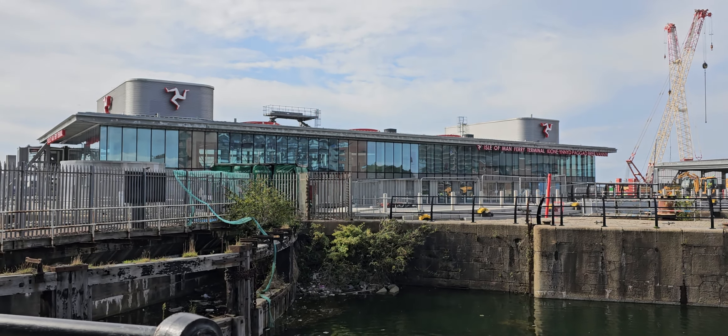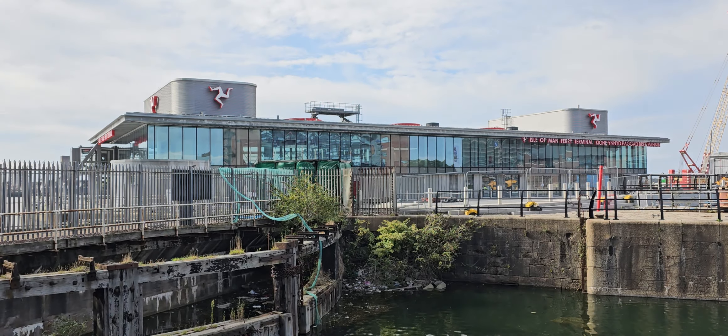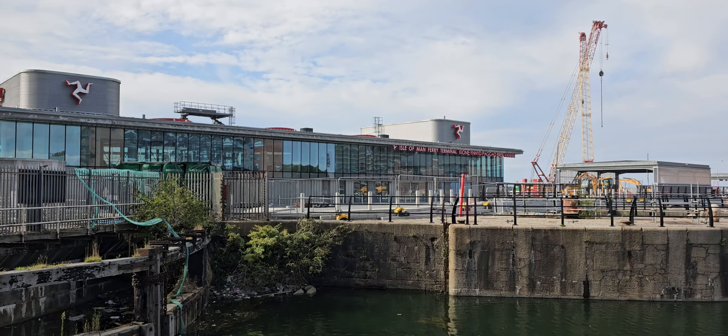Hi and welcome to the video. Let's pop down to the Alamant ferry terminal just to see what's going on — looking a bit quiet on site.